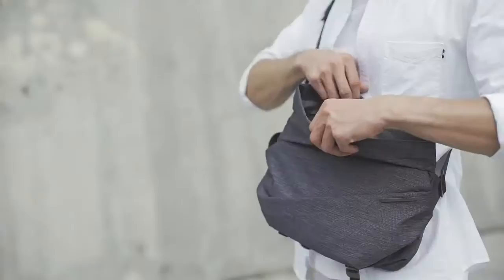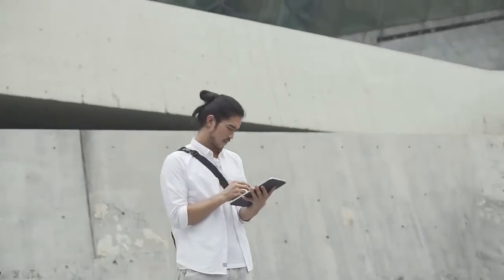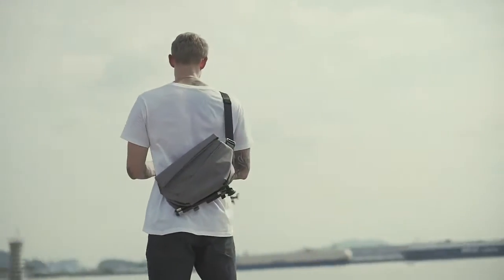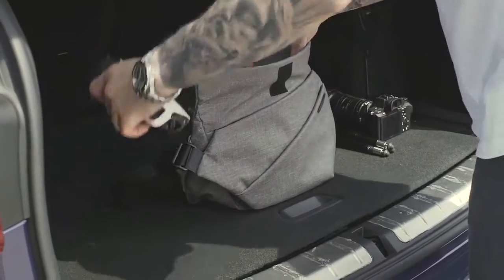Whether you want to sketch out a great concept from a spark in your mind, or capture an exciting scene that may vanish in a blink, the magnetic flip-closure grants you quick and easy access to the main storage, ensuring they are always ready and within reach — because inspiration never waits.